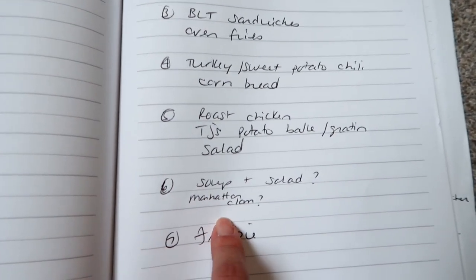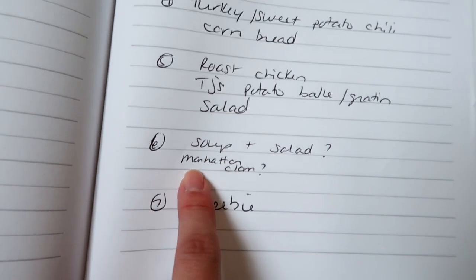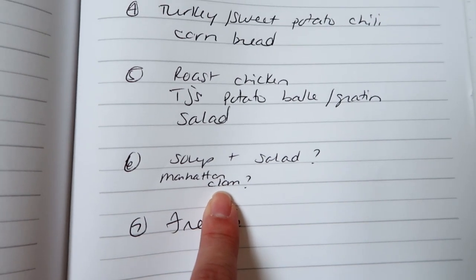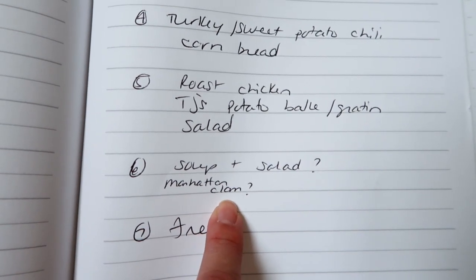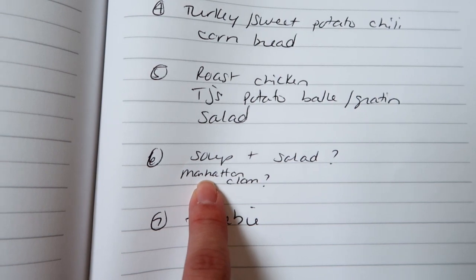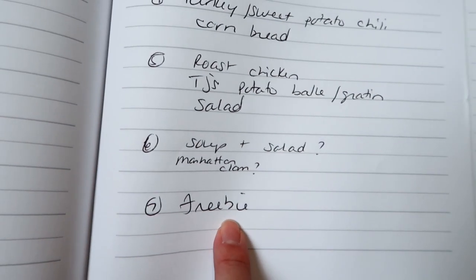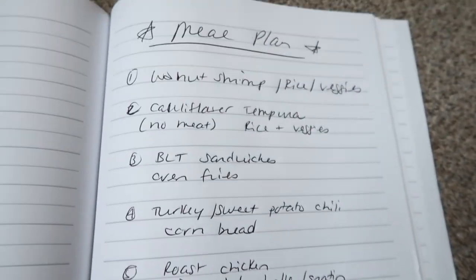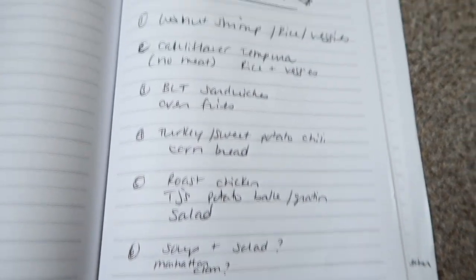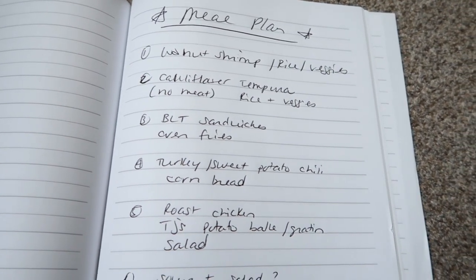I've been liking a lot of soup and salads or soup and sandwiches lately. I might do Manhattan clam chowder — Matt's been asking for that, it's one of his favorite soups — though I personally prefer New England clam chowder. So we'll see if I make that or something else with a salad. And as always I have my freebie night where I can make whatever I feel like, leftovers, or breakfast. That's the meal plan for the upcoming week. I hope you enjoyed the video — have a great weekend, be safe out there, and I'll see you in my next video!